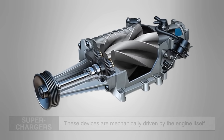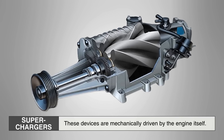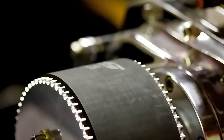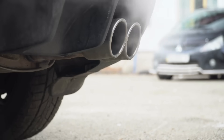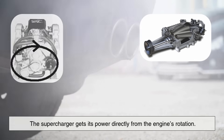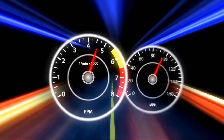Now let's talk about superchargers. These devices are mechanically driven by the engine itself, usually via a belt connected to the crankshaft. So instead of waiting for exhaust gases like a turbo, the supercharger gets its power directly from the engine's rotation. Because of this, it delivers instant boost.